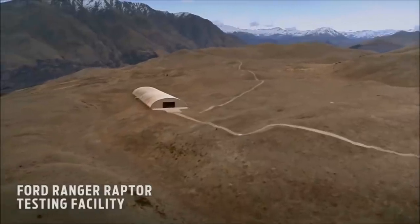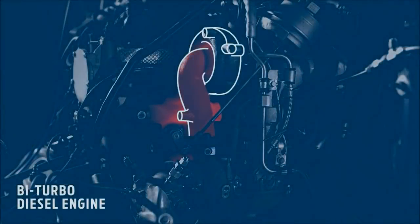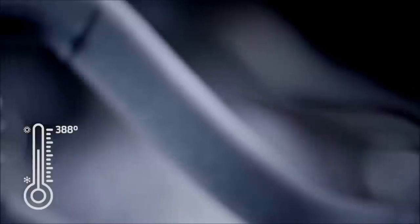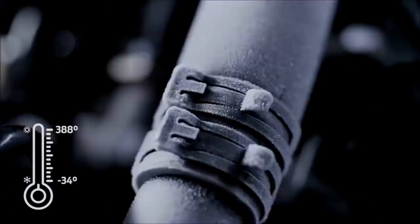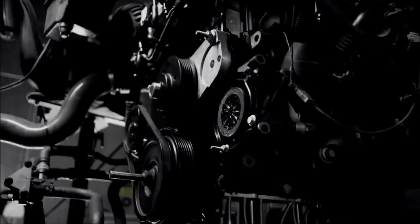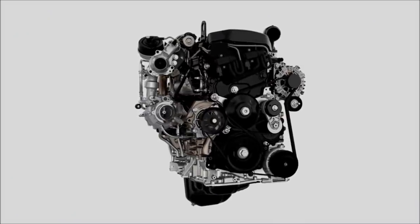Testing the Ford Ranger Raptor happens here, where we simulate years of engine abuse. The bi-turbo diesel engine is raised to 388 degrees, then dropped to minus 34. We repeated this over a thousand times to stress test the cutting-edge bi-turbo. Built from Inconel — a specialized nickel alloy used in aerospace travel — it thrives under pressure.